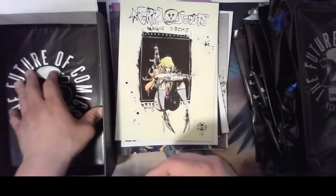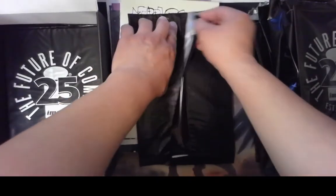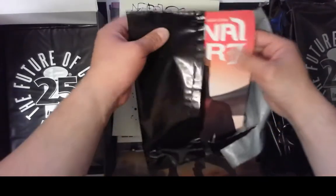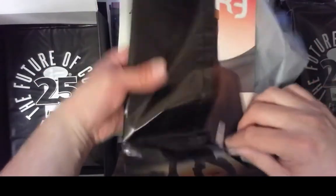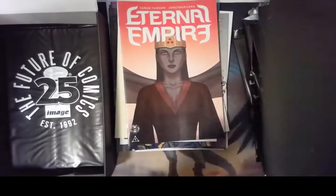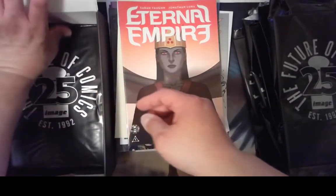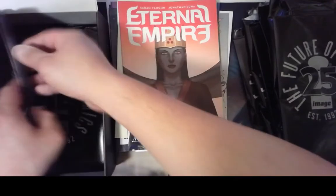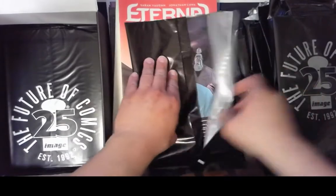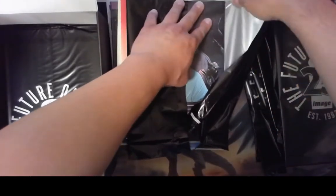I don't know what these are all worth — they're probably worth something. Another duplicate. Ugh, terrible. I hate dupes. Eternal Empire again. It'd be nice to get 25 different ones. Having never opened one of these, I don't know how they're gonna go. Looks like we got a few more left. Another Redneck — that's good. I like Redneck, that was an interesting story.